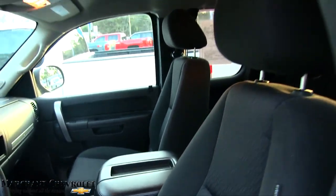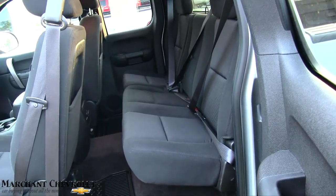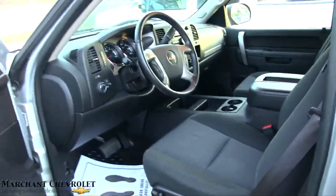This has got a nice little center console setup in here — CD player, auxiliary port, dual climate control. Very clean, smells good. This is a great looking truck at Marchant Chevrolet. Open that up and take a look in the back — plenty of room back there. Nice, solid truck.